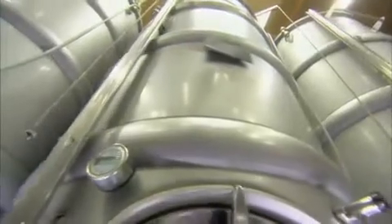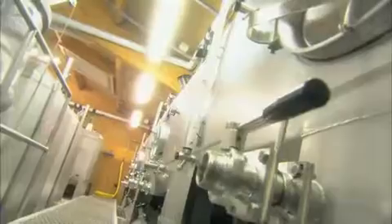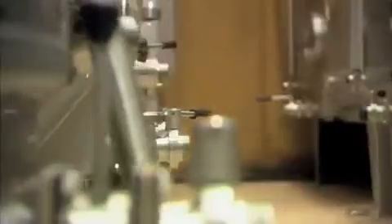Long gone are the days when grapes were crushed barefoot. A modern vineyard such as the Michels is always looking for ways to innovate. That's why they invested in a nitrogen generator.